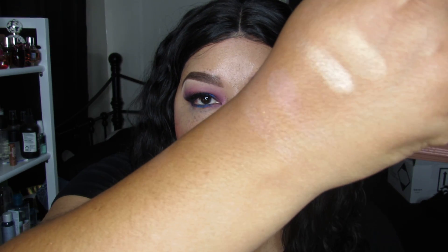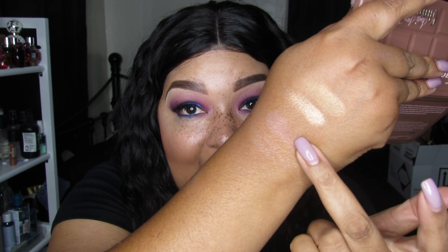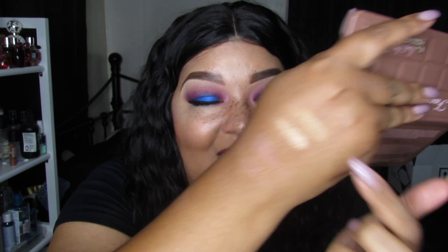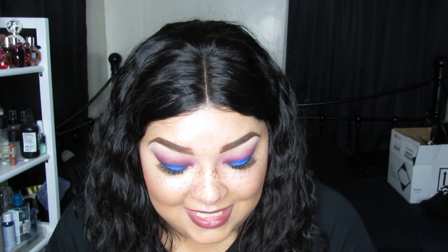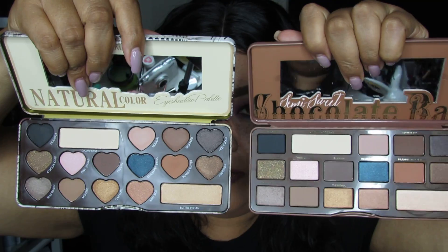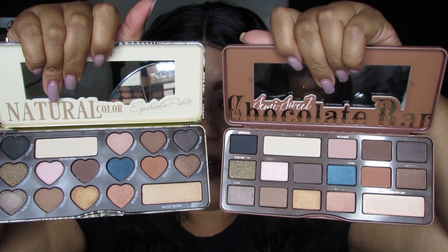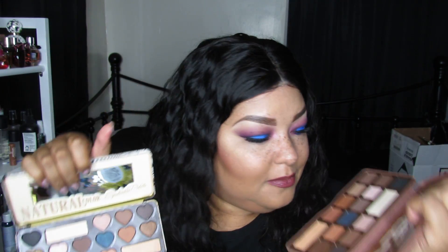Comparing swatches: Too Faced versus the Okalan dupe — they are similar shades but some of the swatches are a little off. The blue shade, like Blue Raspberry or Blueberry Swirl, you can tell just by holding them up that the colors are completely different. But I actually really really like this palette. The shade names are the same, but this dupe does not smell like chocolate — the Too Faced one does.